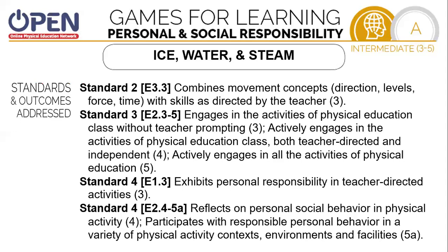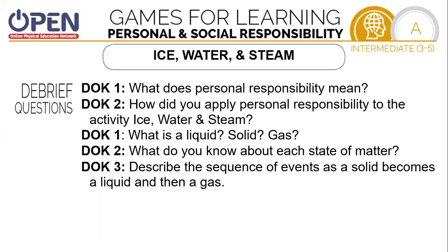As you see, we worked on many standards: combining movement concepts — directions, levels, force, and time. We were engaged in our activities of physical education without teacher prompting. We exhibited personal responsibility in teacher-directed activities. We're going to reflect on personal social behavior in physical education. So let's think a little bit: What does personal responsibility mean? How did you apply personal responsibility to the activity Ice, Water, Steam? What is a liquid, a solid, and a gas? What do you know about each state of matter? How did you describe the experience of the environment? Describe the sequence of events as a solid becomes a liquid and then a gas.